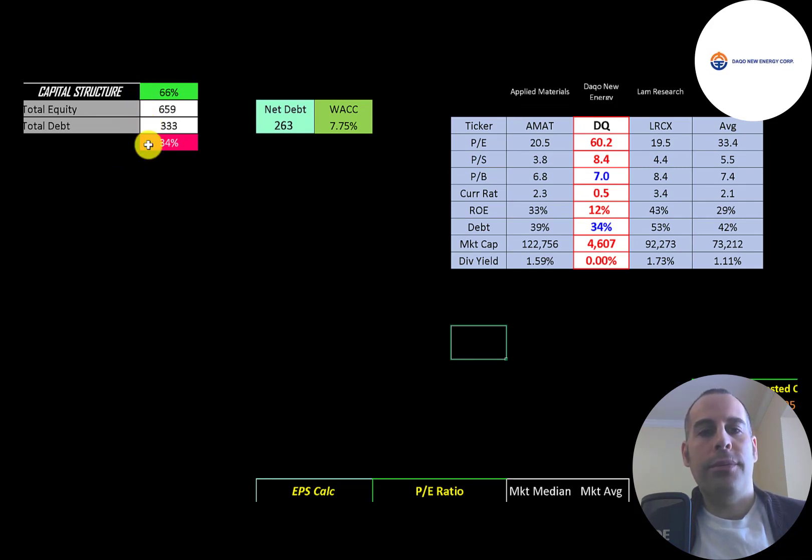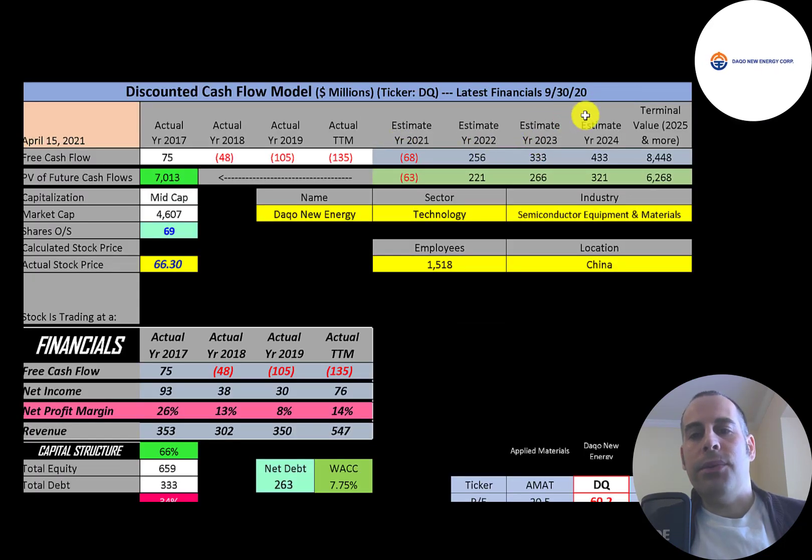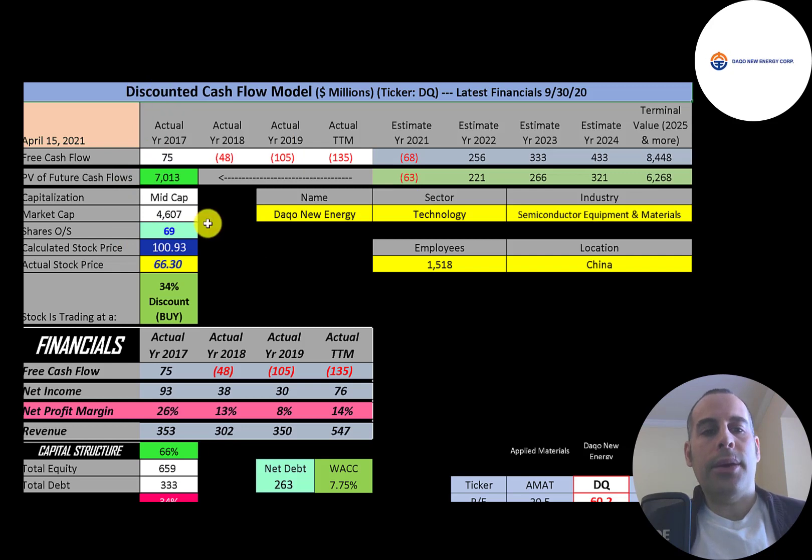Let's look at the capital structure: $659 million of equity, $333 million of debt — they're 66% equity and 34% debt — and their WACC is 7.75%, which is the discount rate we apply to future cash flows. We estimated four years of future free cash flows and a terminal value of $8.4 billion for all cash flows past year four. Discounting those back using the WACC gives a company value of $7 billion. Dividing by 69 million shares gives a calculated stock price of $101. They're trading at $66, so they're at a 34% discount — it's a buy according to the model.